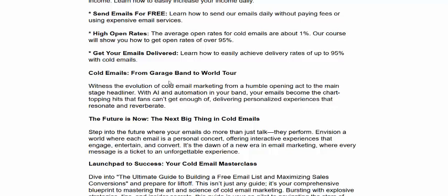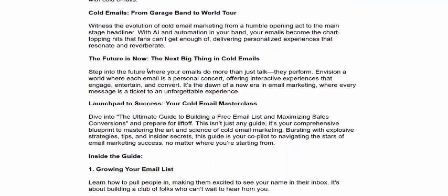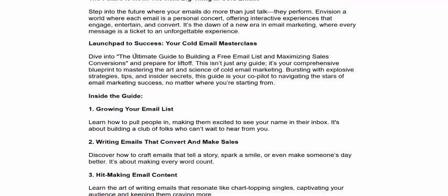This is a great brand and wall tool — the future is now. This is the next level, the next big thing in cold email marketing, a launchpad to success and cold email mastery.